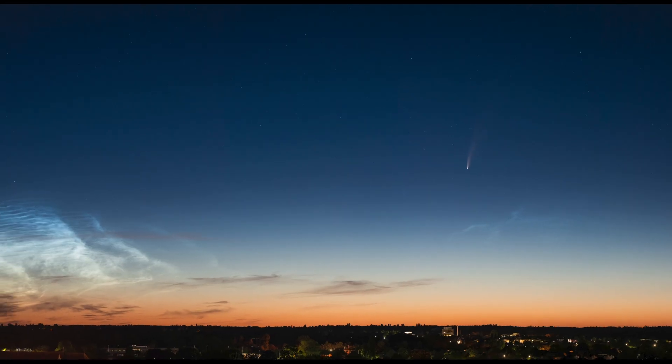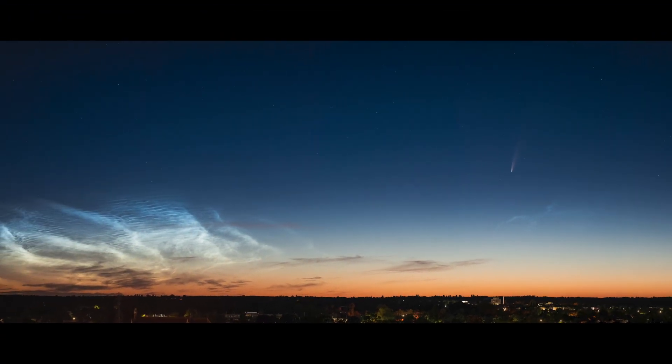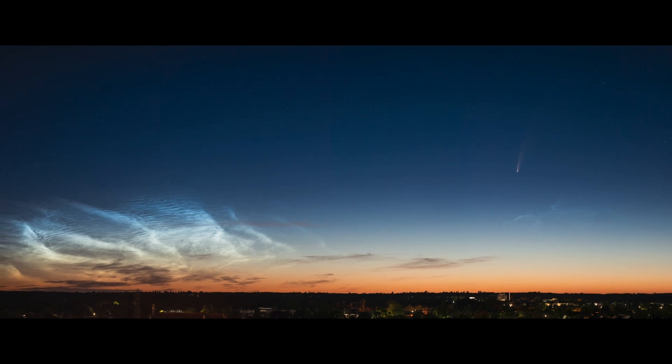The nights are absolutely glorious at the moment, with Jupiter and Saturn shining away in the south, about as bright as it's possible for them to shine. And another thing you're in with a chance of seeing is noctilucent clouds — clouds that are so high in the atmosphere that they can catch sunlight and reflect it down to earth, even in the dead of night, which means they seem to glow strangely on the northern horizon. This is a picture that I took, and you can see on the right comet NEOWISE, and on the left a beautiful display of noctilucent clouds.